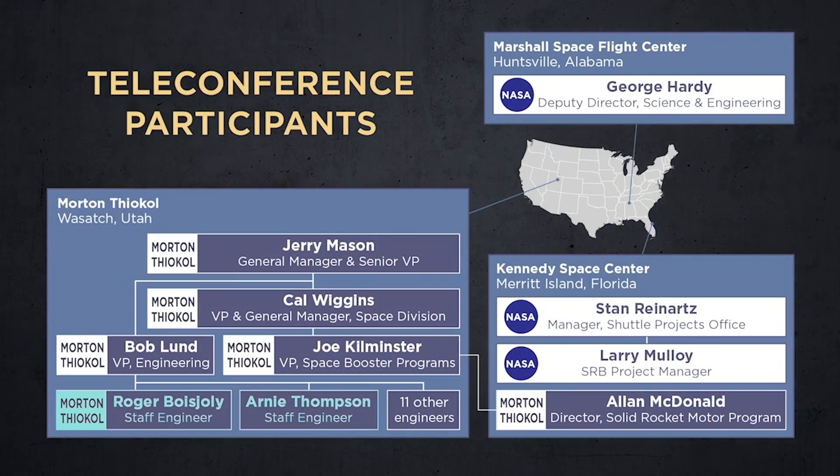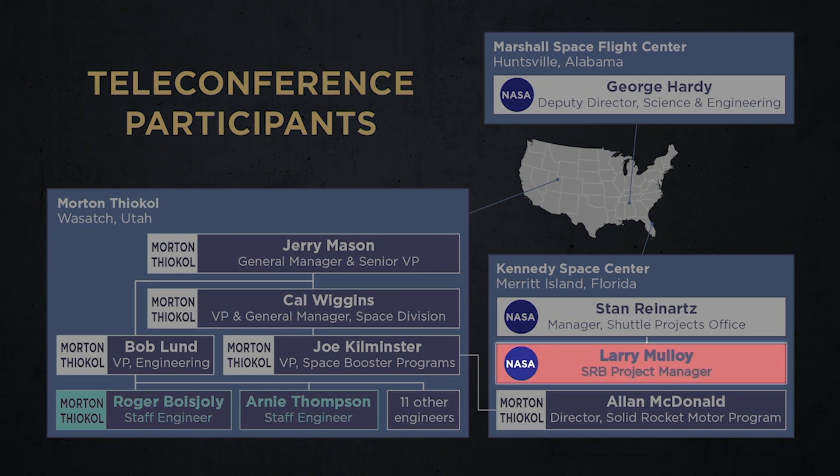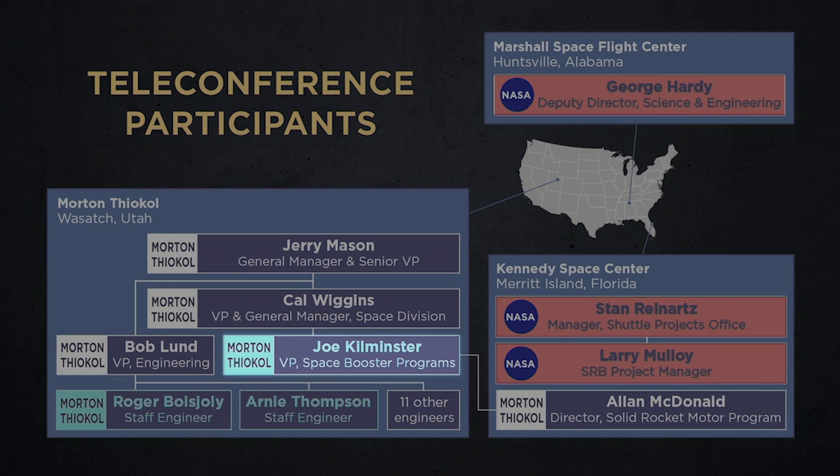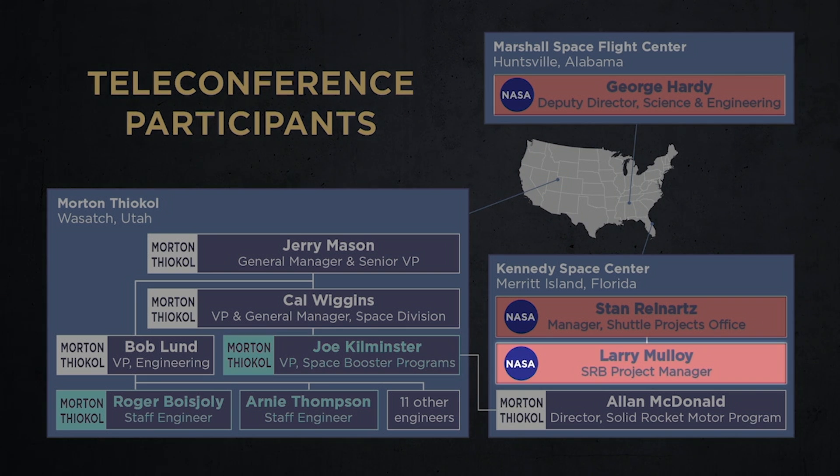Although this recommendation was entirely reasonable, it provoked an unexpectedly harsh reaction from NASA. Larry Malloy angrily announced that he couldn't accept Thiokol's rationale, and then added, "My God, Thiokol, when do you want me to launch? Next April?" George Hardy said he was appalled by the recommendation, and Stan Reinhardt argued that it was inconsistent with the SRB's design specifications, which required an operating range of 40 to 90 degrees. Malloy then pointedly asked Joe Kilminster for his recommendation. When Kilminster supported his engineers' position, Malloy again criticized their rationale, claiming that the data were inconclusive and therefore ought not be used as the basis for postponing a launch.